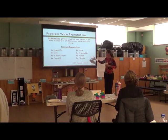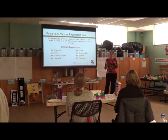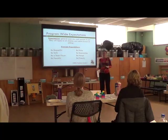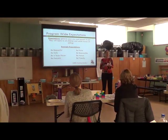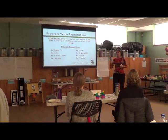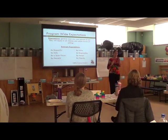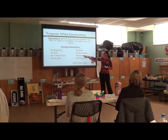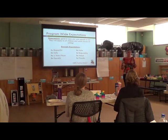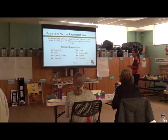A lot of times I hear parents drop kids off and say 'be a good girl.' What does that mean? Does that little girl have any idea what her mom or dad means? And frankly, what that parent means as the definition of being a good girl may not even be what it means at school. So some of these things we really have to break down — with that expectation piece — into specific rules. What does being a good girl mean? What does being a friend mean? Keeping our friends safe? Things like that.